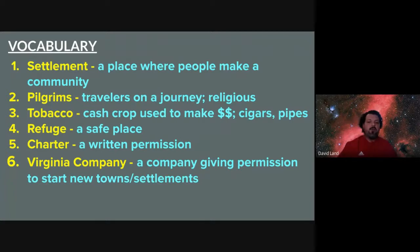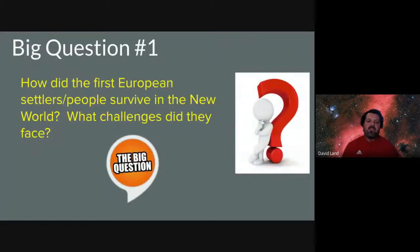Awesome, you got your vocab down. Let's dive into the story of the first settlements in the new world. Big question: how did the first European settlers survive in the new world? What challenges did they face? There are a bunch of great stories to tell — I'm going to focus on two today in this lesson.